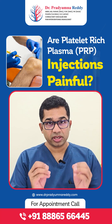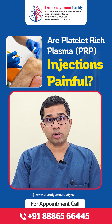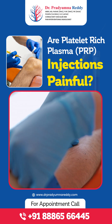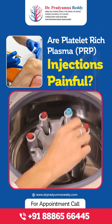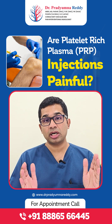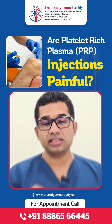Hello. Is PRP injection painful? PRP injections are usually when we take your own blood — about 40 ml from a vein in your arm — and then put it in a centrifuge machine. This centrifuge machine separates the blood product so you can only take the platelet-rich plasma, that is the PRP.